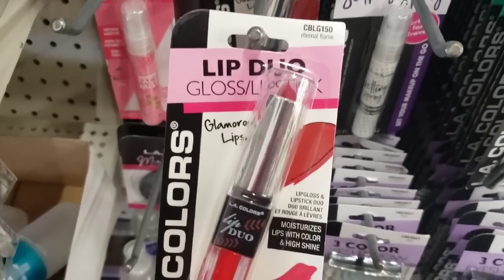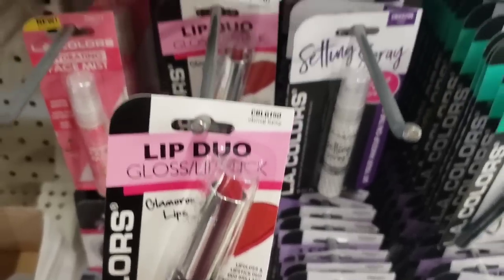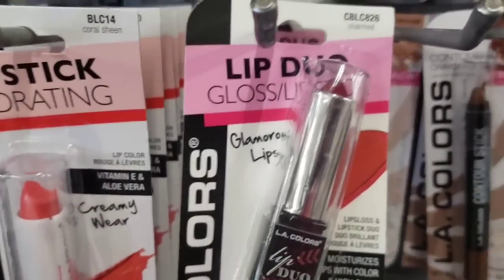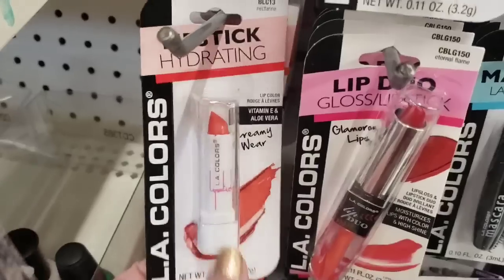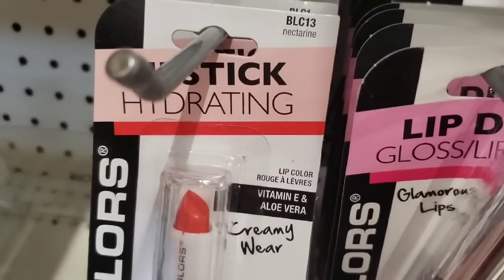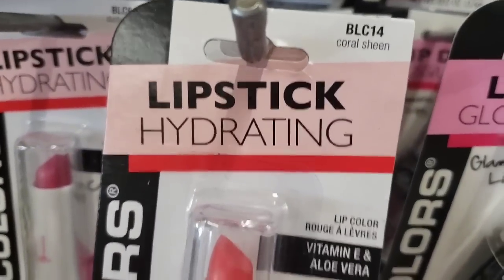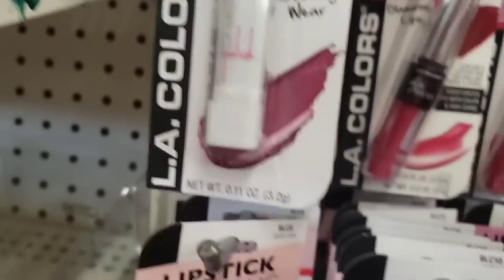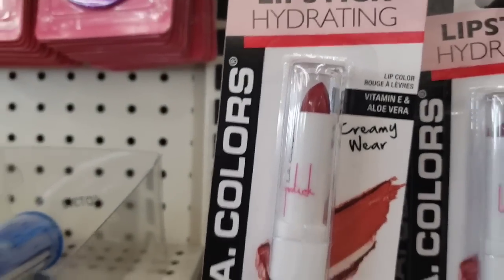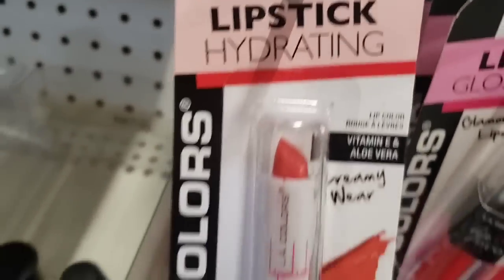Here in the Ronkonkoma store, I'm seeing this restocked again — it's a really nice product called Eternal Flame. There's another color called Charmed. It's a lip duo, gloss and lipstick. They also have Flushed. Then they have their Hydrating Lipsticks — Nectarine, very pretty. Coral Sheen, beautiful color. Dusty Rose. Frozen Berries — it's berry red, and I've heard really good things about this lipstick. I've actually tried the berry red and I really like it, and I've tried Nectarine too.